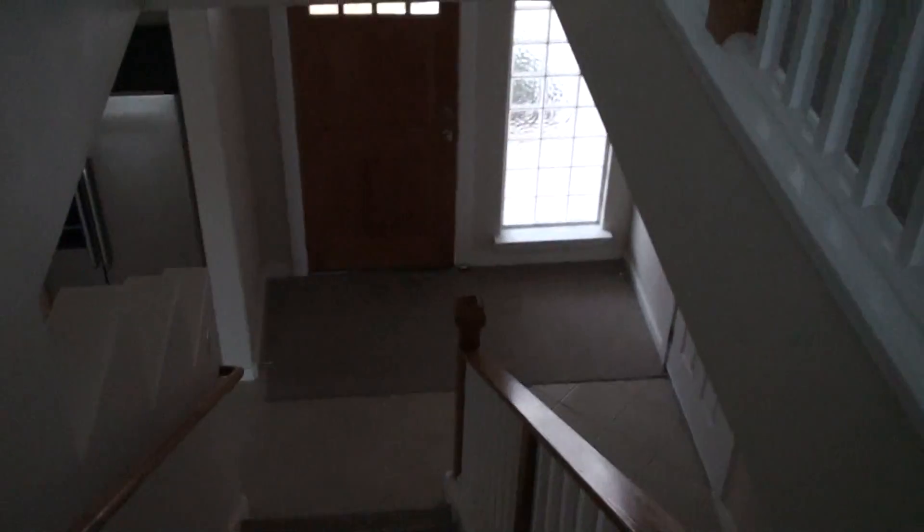Washer dryer connections. Great little place. All right, we'll wrap it up here — coming downstairs and ending with the kitchen view again. I like the kitchen a lot.